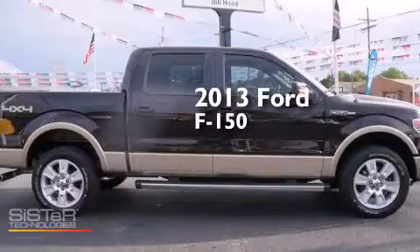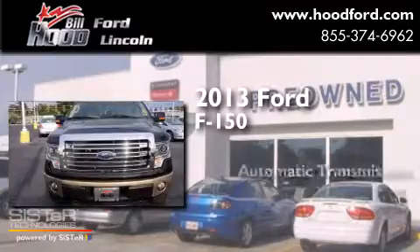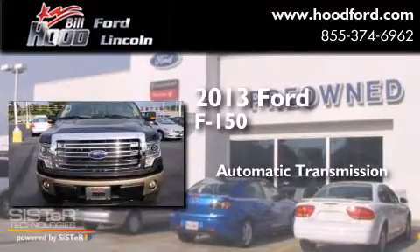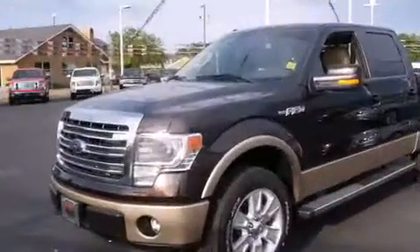This is a 2013 Ford F-150. This truck has an automatic transmission, a 5.0-liter V8, and the added capability of four-wheel drive.